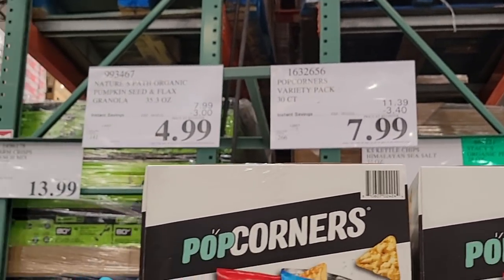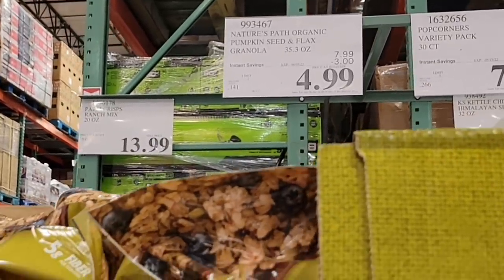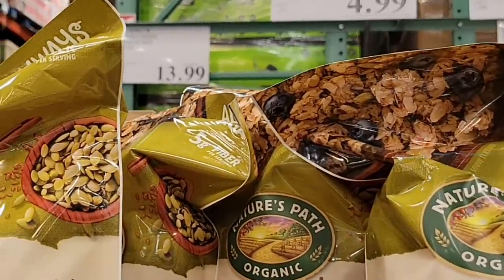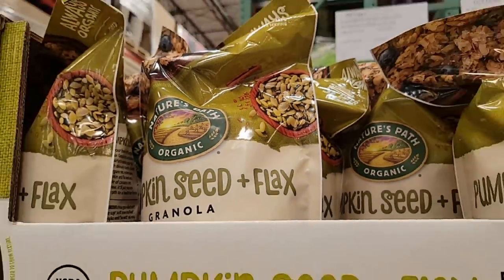For $4.99 right next to it is the Pumpkin Seed and Flax Granola. This is really good — it's organic as well. This is a good-size bag, especially for only $5. Look at that — that is huge.